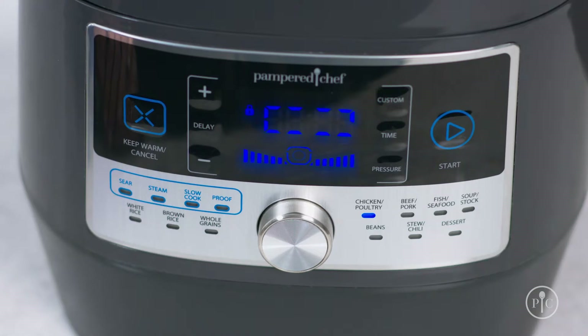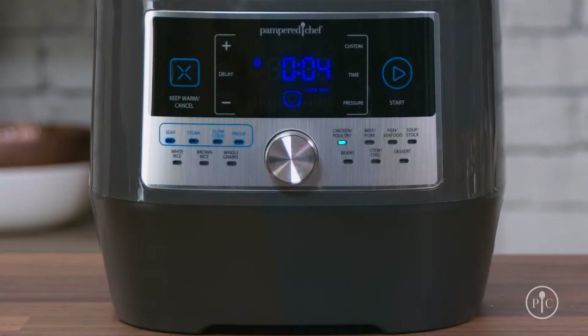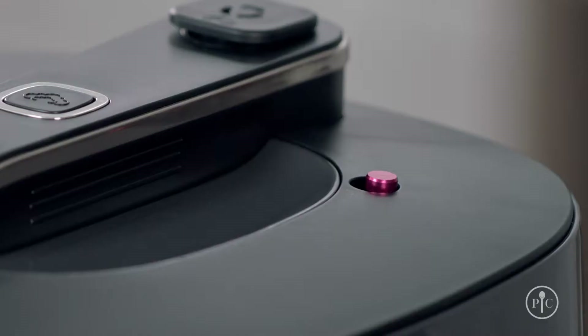It'll take about 10 minutes to come up to pressure. You can see the display from a distance to see how much longer it has to cook. You can also see the red pressure indicator from a distance so you can clearly see when it's under pressure.